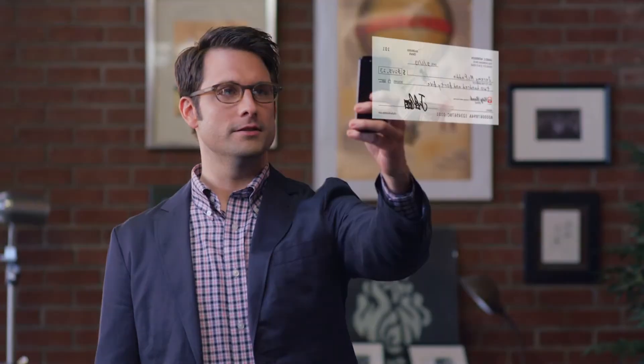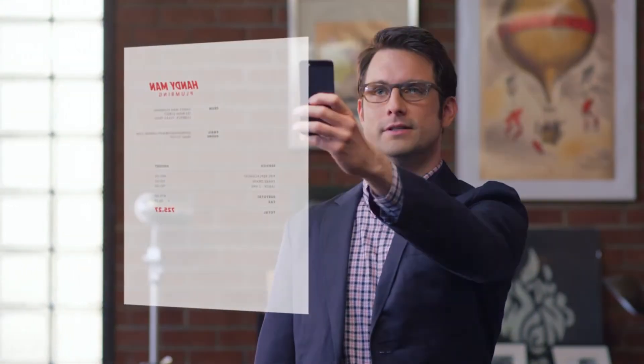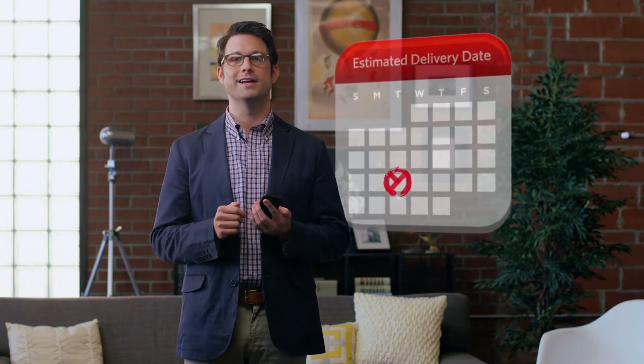Deposit checks using your phone's camera. And the newest update lets you pay your bills too, just by taking a picture. You can even expedite payment so it gets there faster, just in case.